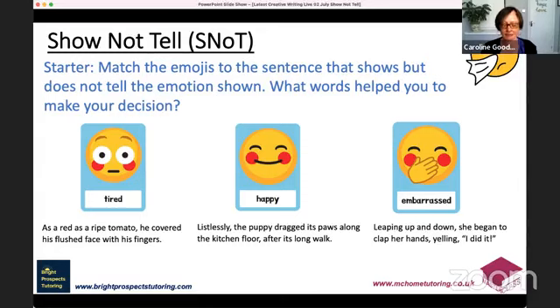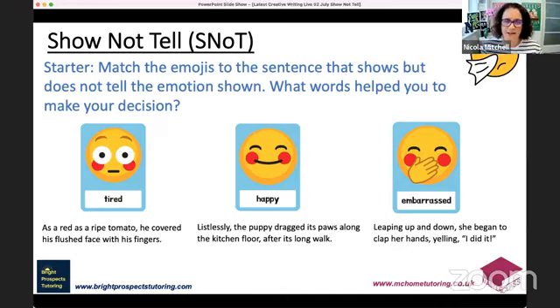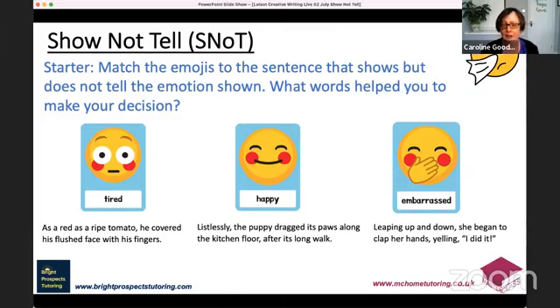The sentences are: 'As red as a ripe tomato, he covered his flushed face with his fingers'; 'Listlessly, the puppy dragged its paws along the kitchen floor after its long walk'; and 'Leaping up and down, she began to clap her hands, yelling I did it!' Which of those sentences matches tired, happy, or embarrassed? This really is show not tell through action — without using the words themselves. Let's give people a few seconds to have a look.